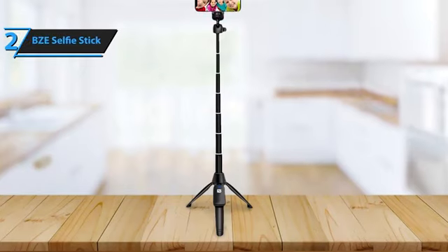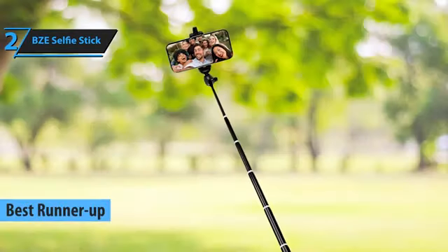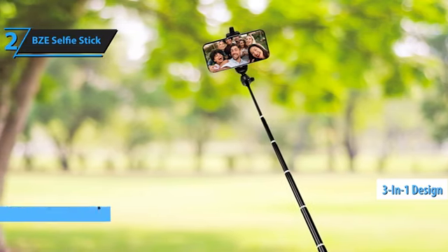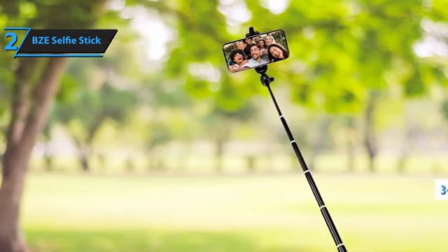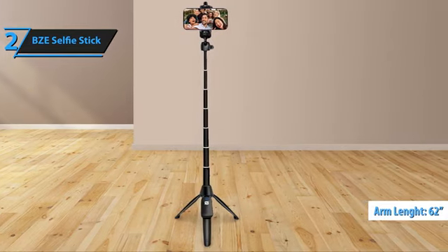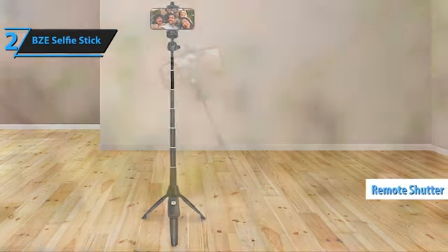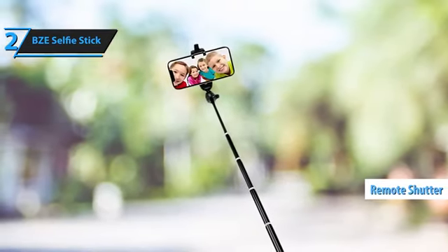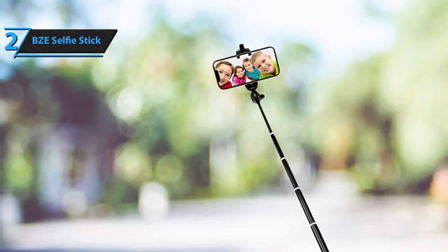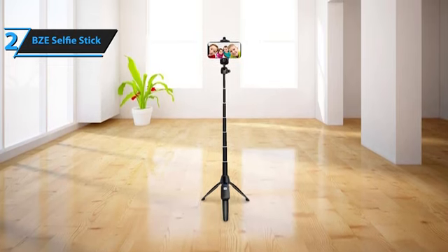The BZE Selfie Stick Tripod really hits the sweet spot as a super handy gadget for pretty much anyone who loves taking photos or videos. It's a jack-of-all-trades with its three-in-one design that flips between being a selfie stick and a tripod stand, stretching from 11.3 to a whopping 62 inches. There's also a neat remote shutter feature that works up to about 33 feet away, letting you snap over 1,000 pics without touching your phone — especially handy when your phone is set up on the tripod across the room. It plays nice with most smartphones, whether you're team iPhone or Android.